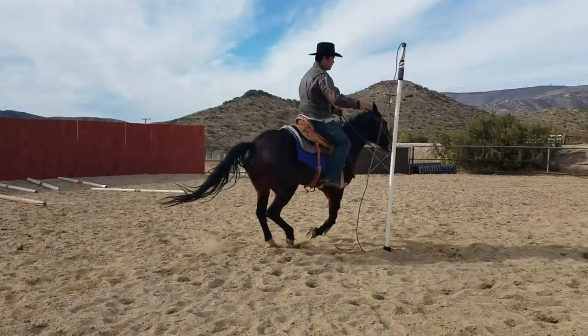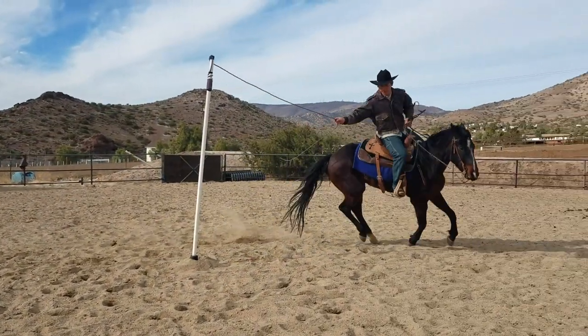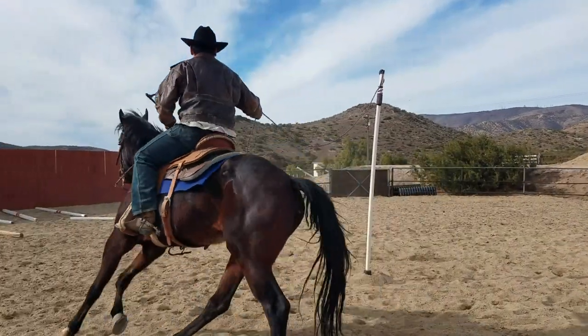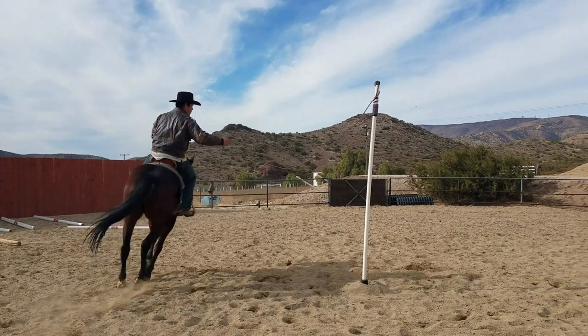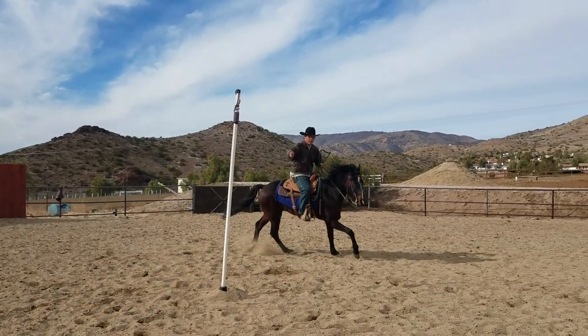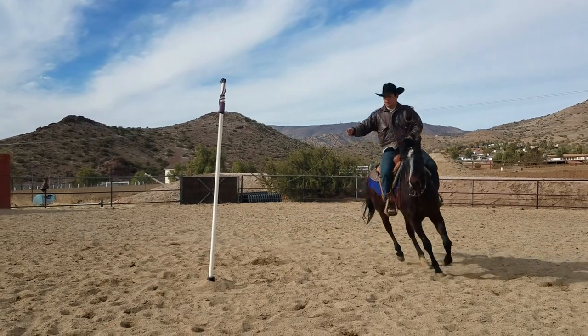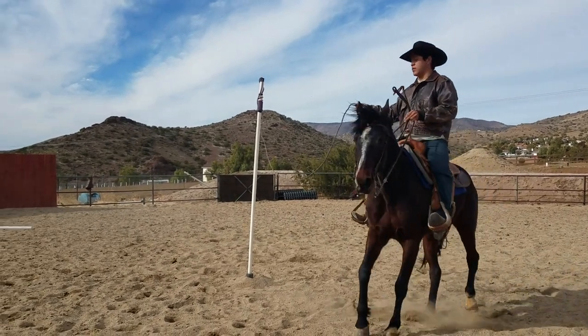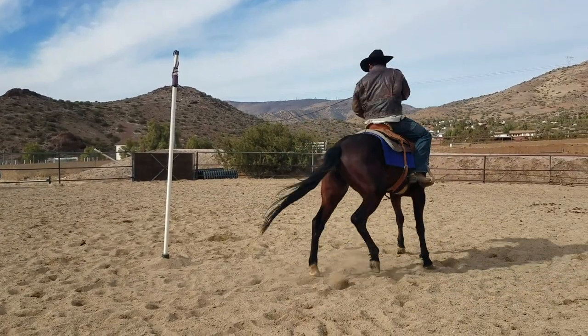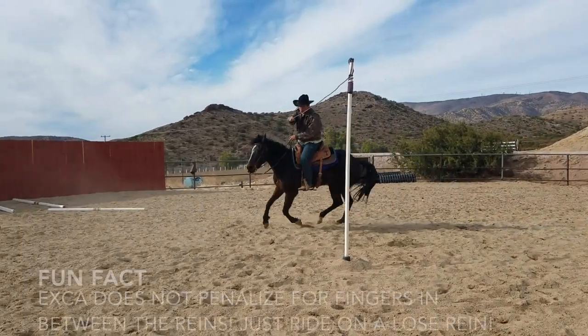Don't forget that there's a lot of speed and control involved with every obstacle, in this case the Maypole. You really don't want a lot of head tossing or mouth gaping because you're going to get penalized heavily. You want to make sure you get down small circles, get the horse following its nose, get a lot of leg on, and have nice rating and control. Speed with control is really going to help you out with this Maypole and a lot of other obstacles.